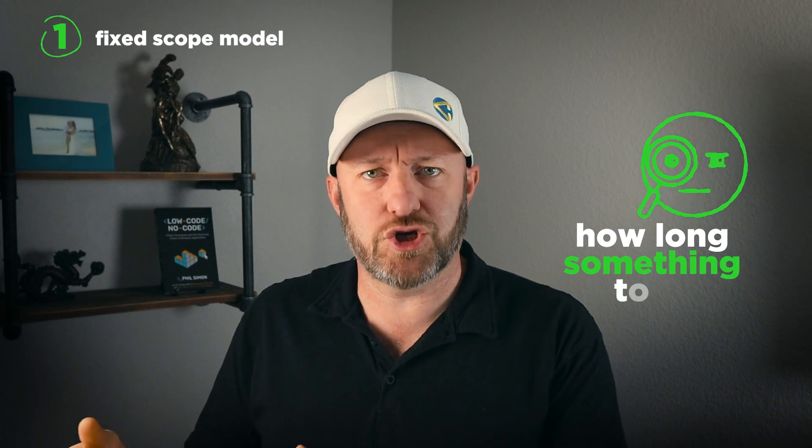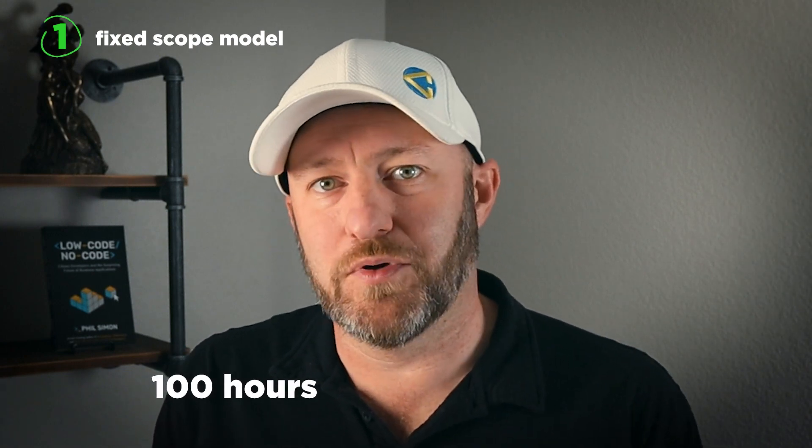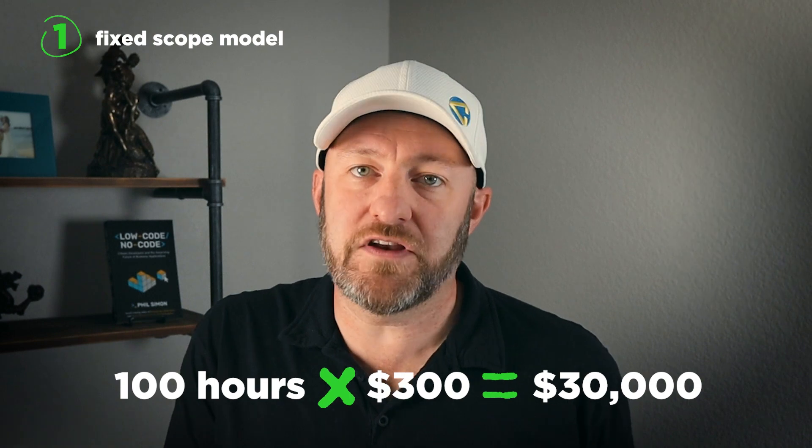One of the biggest pros of the fixed scope model is that you can charge a higher price because you're not actually telling the client upfront how many hours you're going to be committing. You don't have to log or track your time against that project in a client-facing way. This means you could actually charge a higher dollar amount — you might estimate a project would take 100 hours, and if your billable rate is normally $150 or $200 an hour, you can raise that substantially. Take a $300 an hour rate, multiply that by your 100 estimated hours, and you wind up receiving a lot more revenue for fewer hours worked — but only if your estimate is on point.